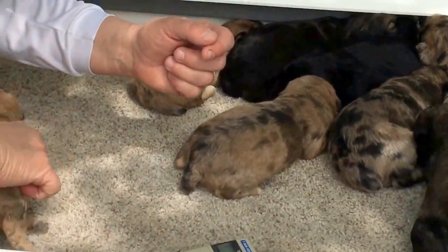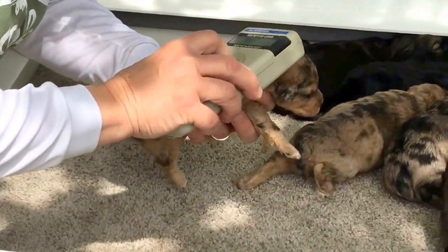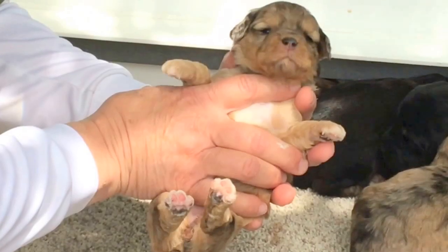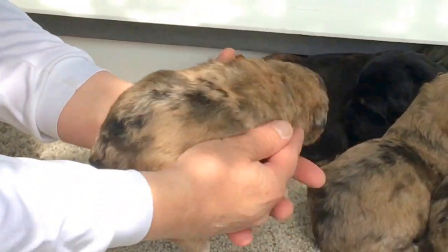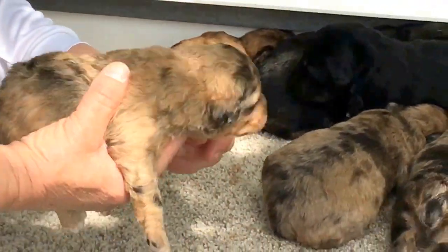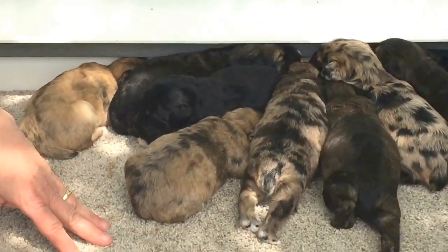There's one more left. 6608 — eyes are open, big white chest, really pretty coat. One pound, 5.2 ounces.